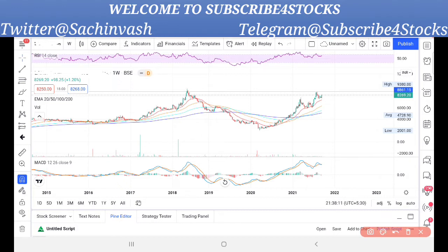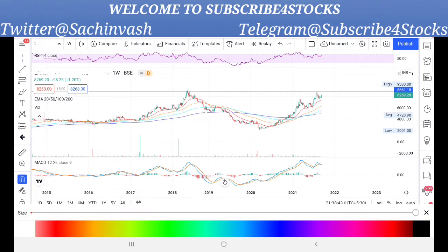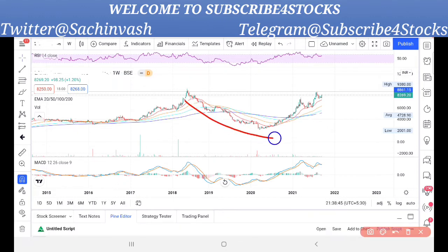So I would urge all of you to subscribe to my channel and hit the bell icon. Now this chart is at 8,279 per share. I will show you the resistance line. This chart shows a very picture-perfect round bottom formation.